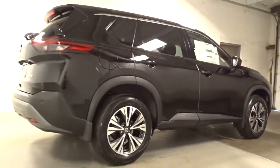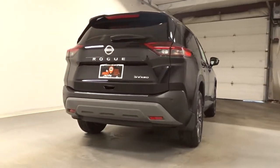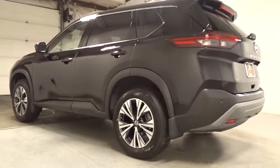Comfortable and capable, this sporty four-door hatchback brings confidence along on every journey. Get the comfort you want and the efficiency you need in this handsome Rogue. Our team will give you an outstanding test drive experience. Stop in today.